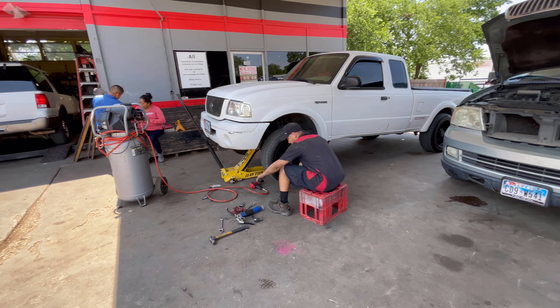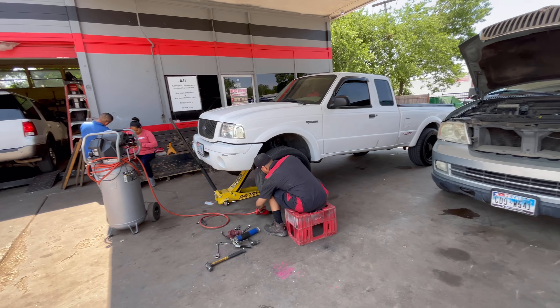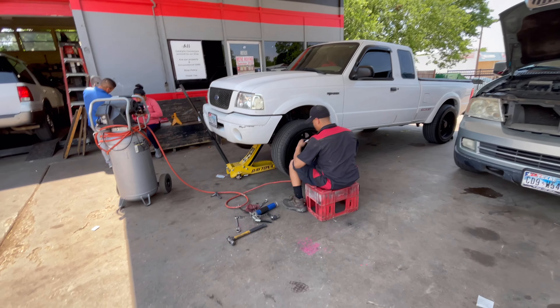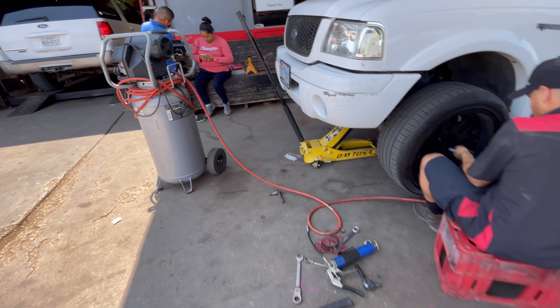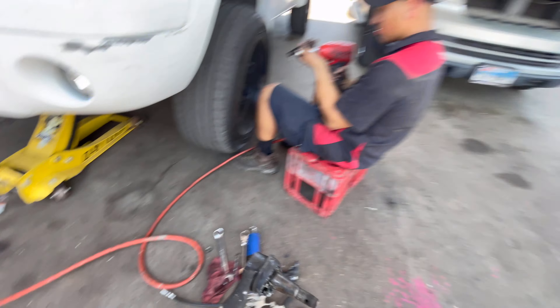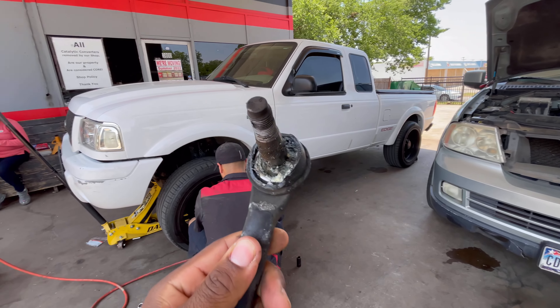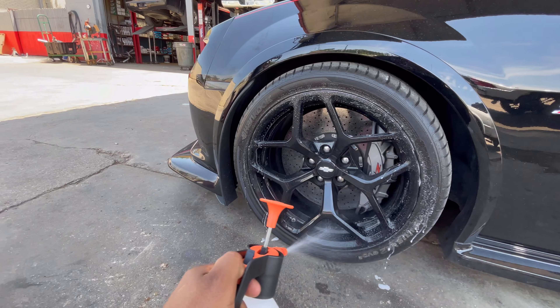We're at the shop getting the Ranger Danger some new suspension. If y'all haven't seen my daily work truck, we had to change the tie rod - there's that busted one right there. That's the outer tie rod, boy - it's gone. My boot was hanging on there.